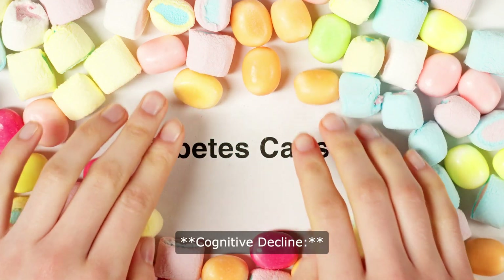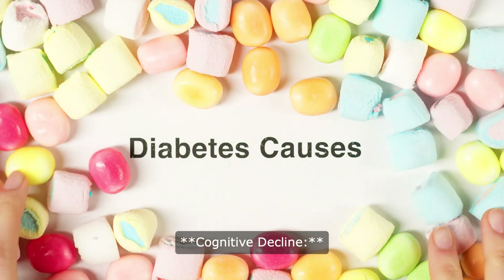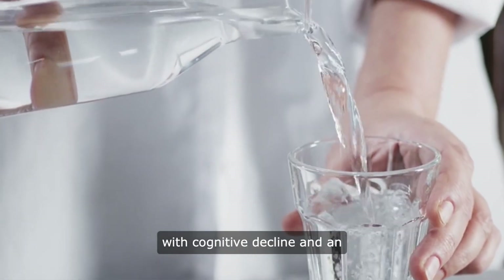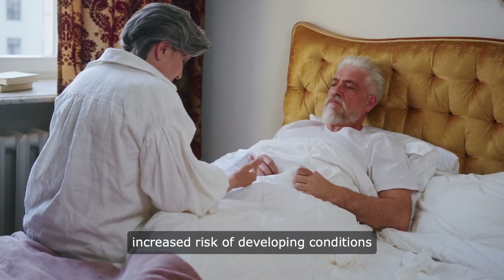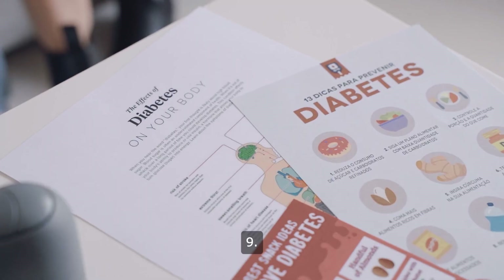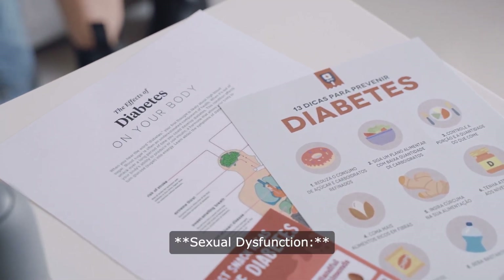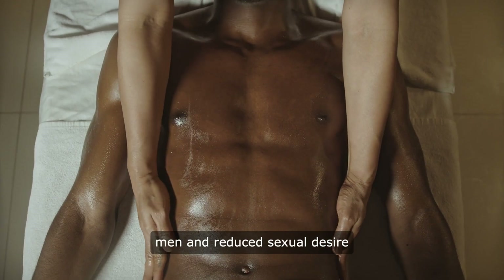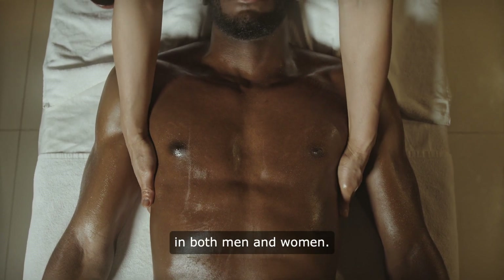8. Cognitive decline: chronic hypertension may be associated with cognitive decline and an increased risk of developing conditions such as dementia and Alzheimer's disease. 9. Sexual dysfunction: hypertension can contribute to erectile dysfunction in men and reduced sexual desire in both men and women.